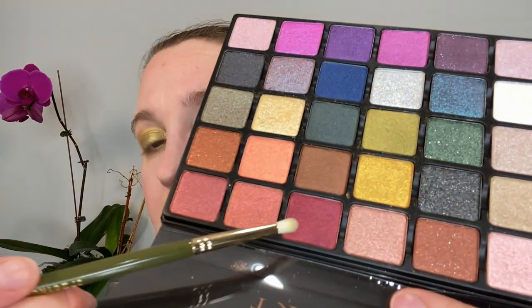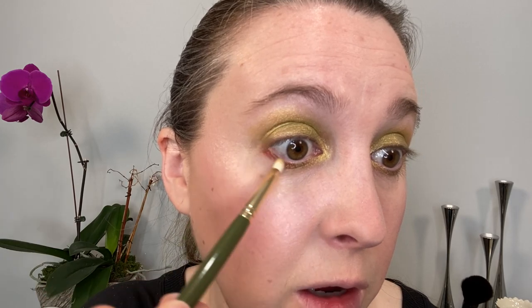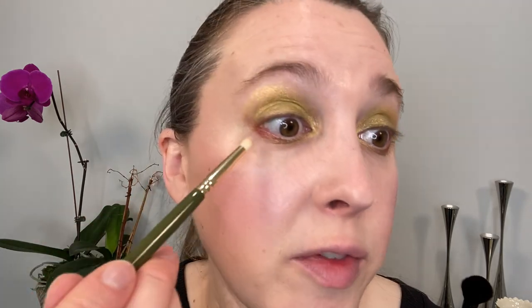We're going to take a little bit of the green on the 18 brush and put that on the lower lash line, then take a burgundy shadow. Using the same brush, I'm going into this burgundy and getting a little bit on the tip, pushing that right here and dragging it up a little bit so I know where to go with the liner. Then I just wiped off the 18 brush and I'm blending those two together a little bit.